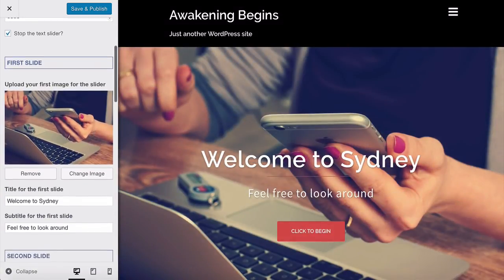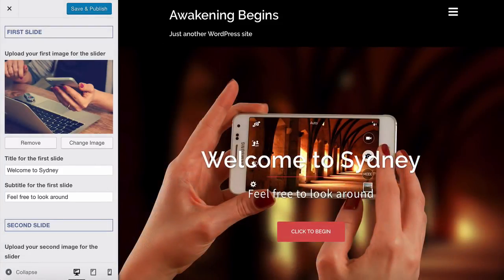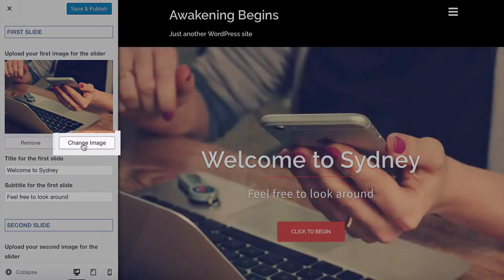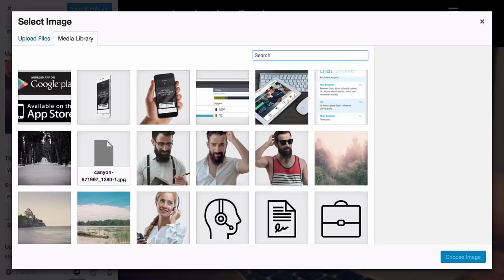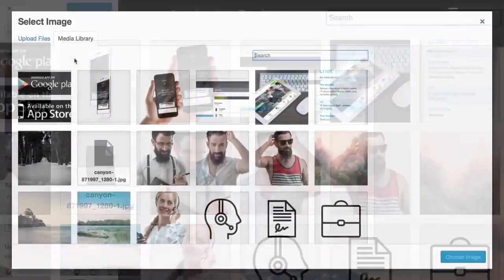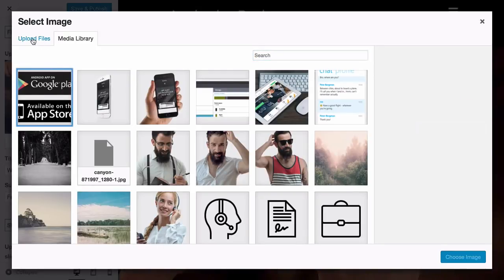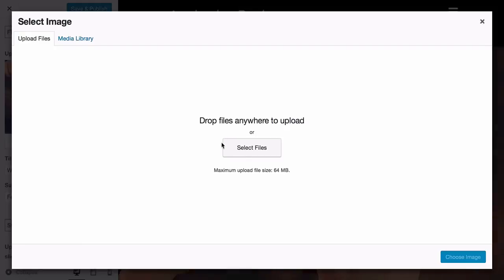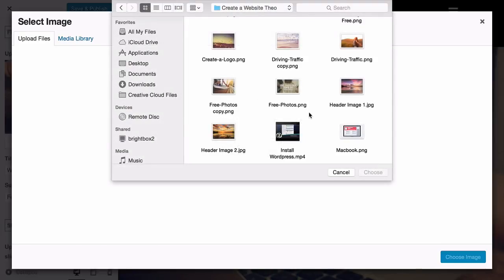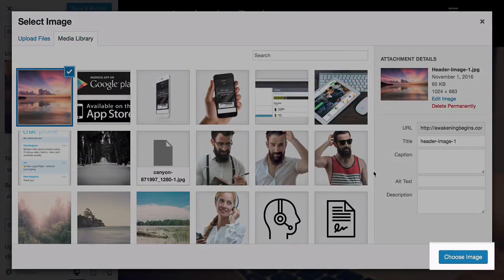In the Header Slider settings, I'm going to change the slider speed to 5000 and stop the text slider. Scroll down to change the title and subtitle for that slide. To use your own image, click on 'Change Image' and the media browser will appear. You can upload your own images by clicking Upload. I'm going to click Upload, select files, find the image I want to use, and select it.